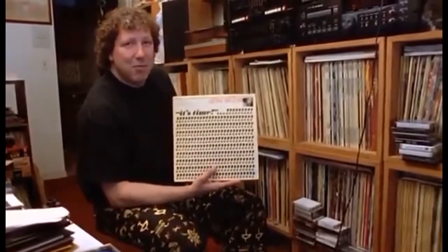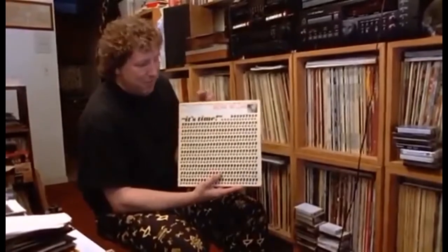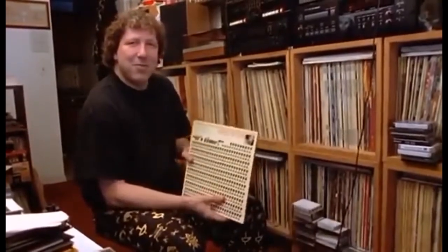And the music inside is really reflective. When you put it on, you feel the urgency, you feel the movement of the record itself. And when you look at the cover, it just seems to work so well.